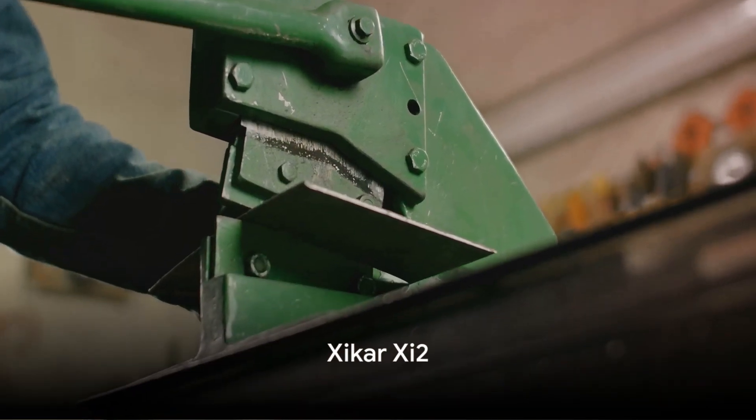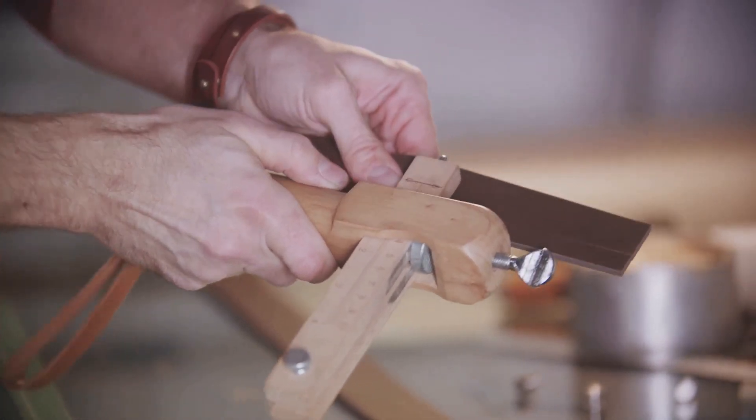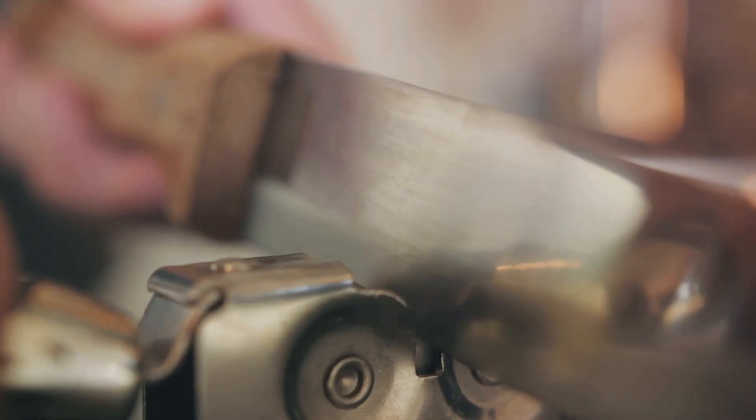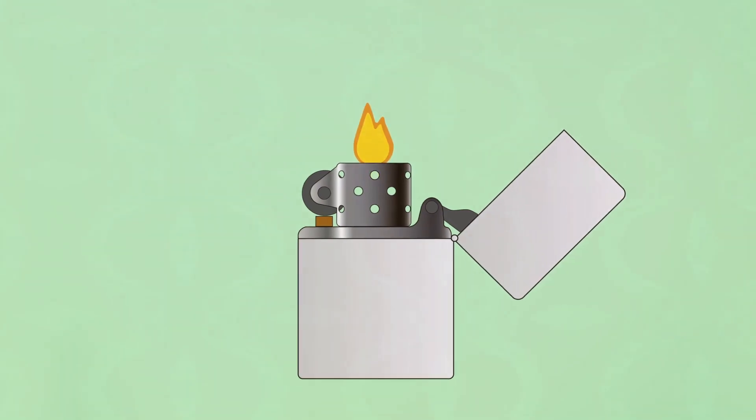At number four, we spotlight the Cigar She-2. This cutter, equipped with a double guillotine, ensures a swift, clean cut. The self-sharpening blades are encased in a lightweight nylon fiberglass composite body. The She-2 is not just a tool — it's a statement of style and sophistication.